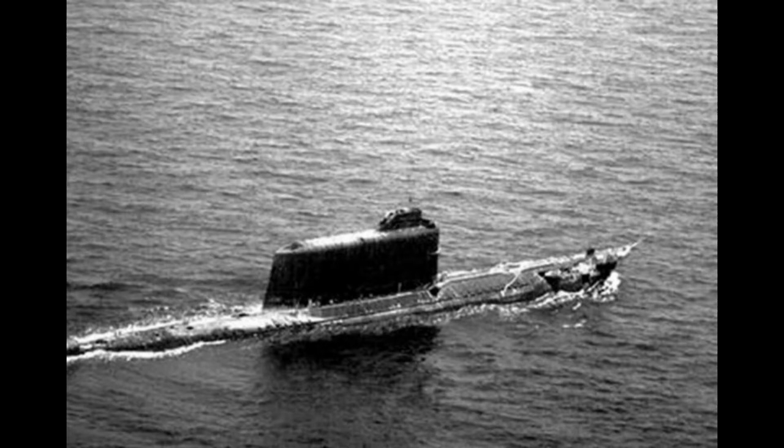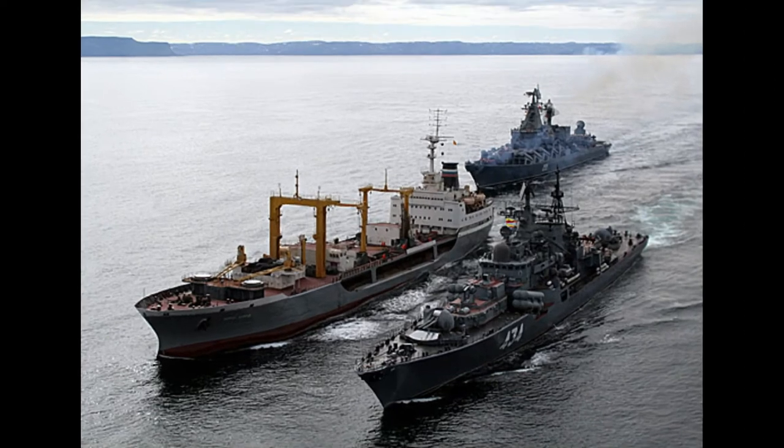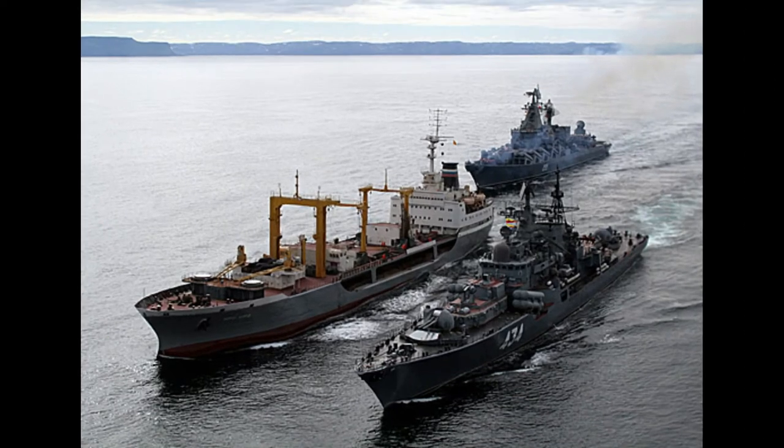These submarines carried three nuclear missiles in an extended conning tower and routinely deployed to within missile range of the U.S. West Coast. After weeks of searching, the Soviets were unable to locate their sunken boat, and Soviet Pacific Fleet operations gradually returned to a normal level.